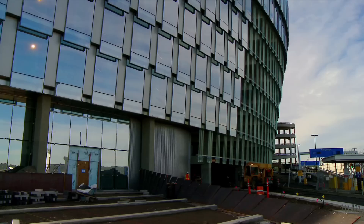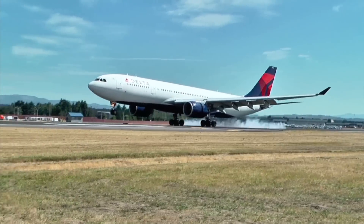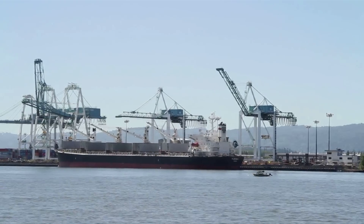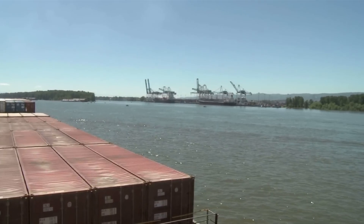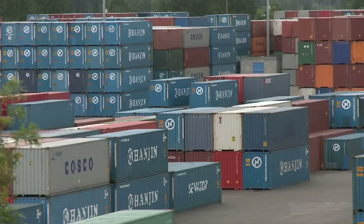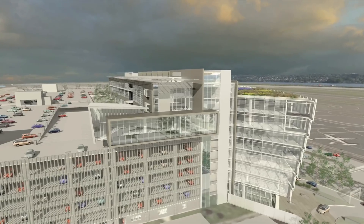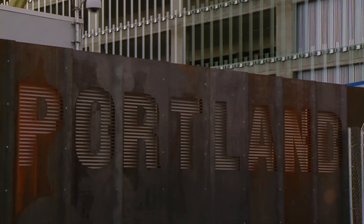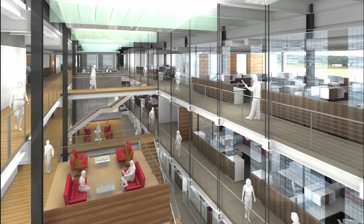The Port of Portland is a large quasi-state agency in Oregon, which operates three airports, including Portland International. It also operates several marine terminals along the mighty Columbia River and sees thousands of tons of cargo come through its facilities every week. When they decided to relocate their headquarters from a downtown high-rise to the airport, they had a prime opportunity to go green and be proud of it.